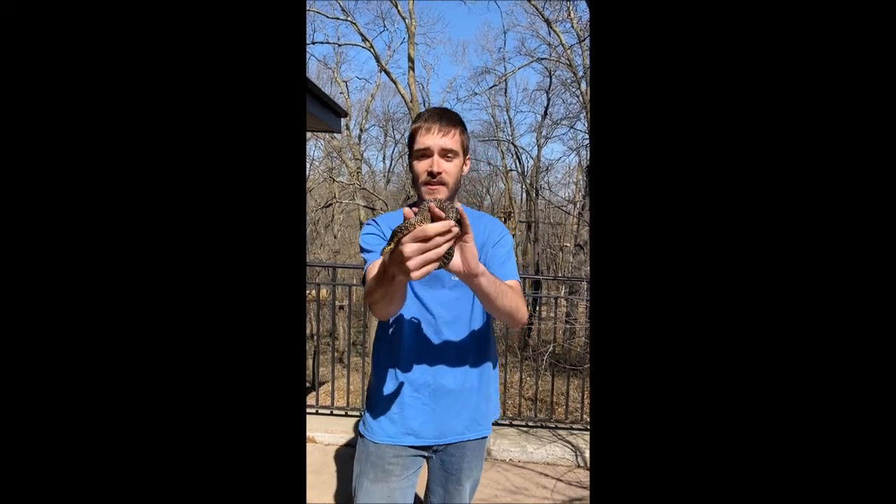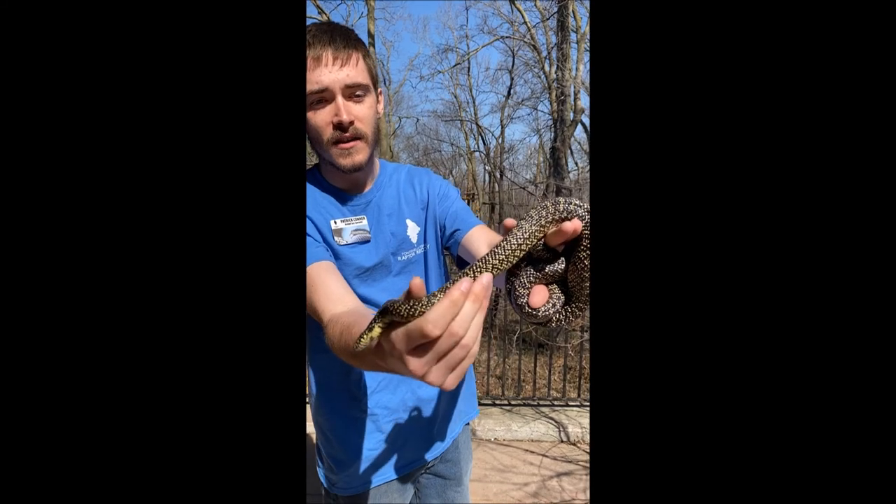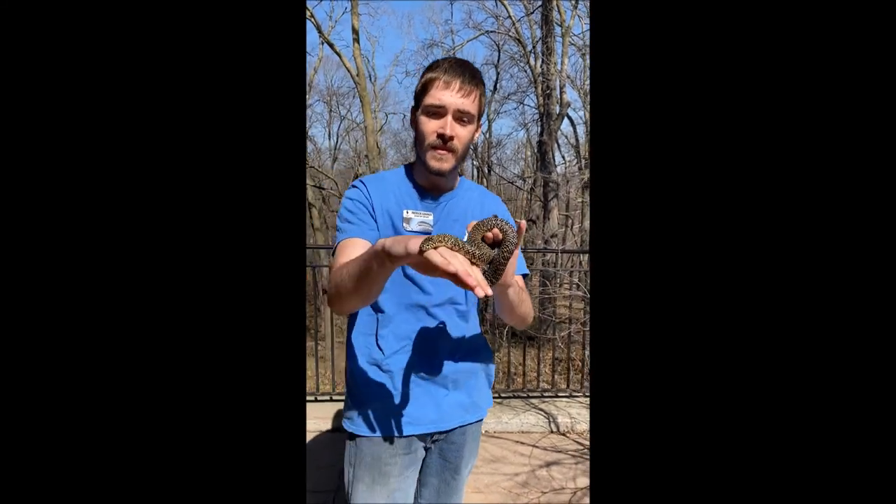Elvis is a speckled kingsnake. You can kind of tell by the yellow speckles on his back, all over his body.